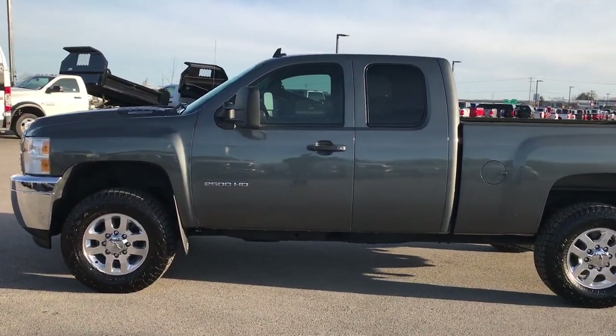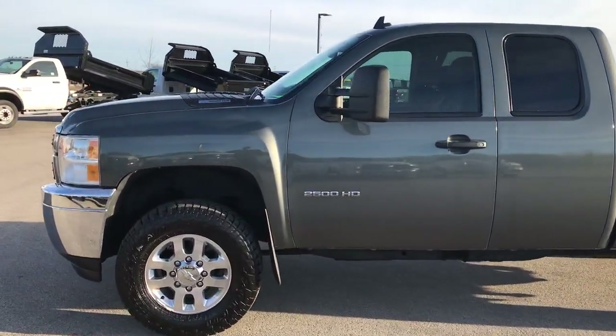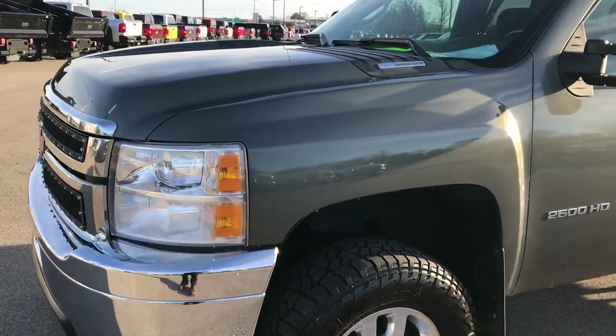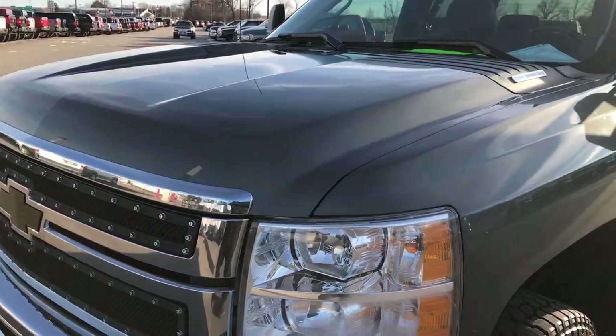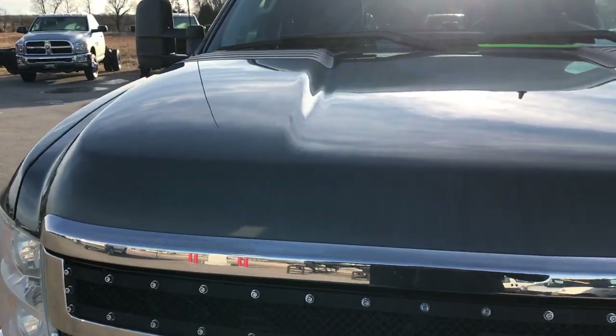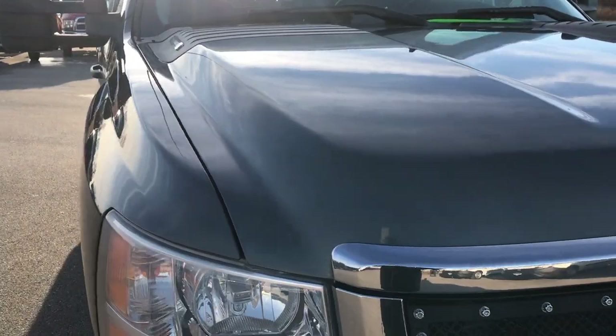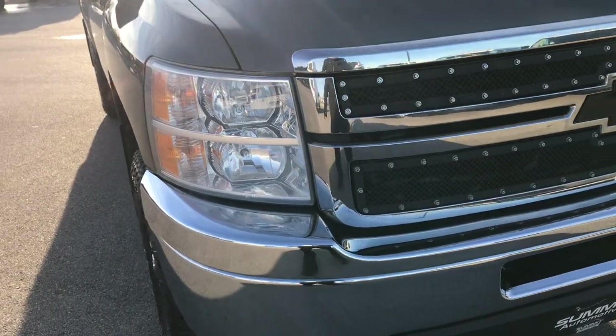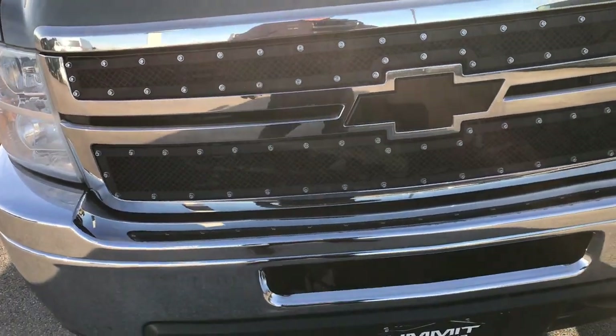This is stock number 9344X. We are here at Summit Automotive in Fond du Lac, Wisconsin — your new and used heavy duty truck headquarters. Today we're checking out this super clean 2011 Chevy Silverado 2500 extended cab short box. This truck has a 6.6 liter Duramax diesel.